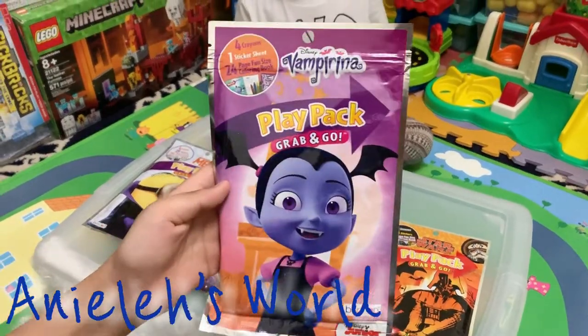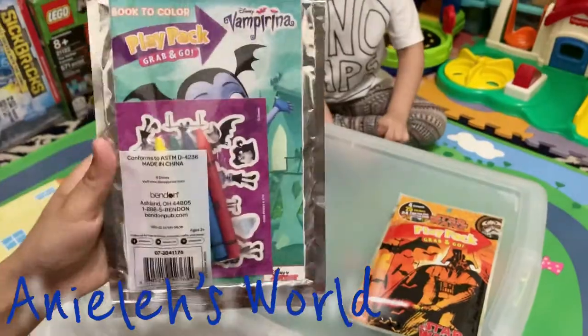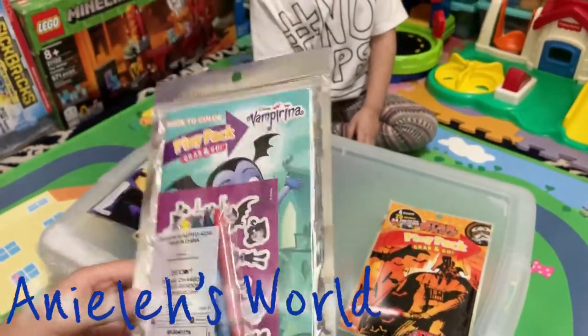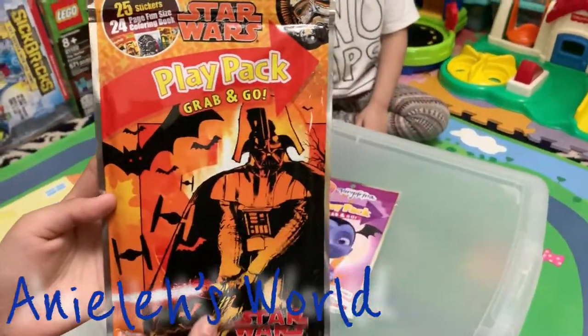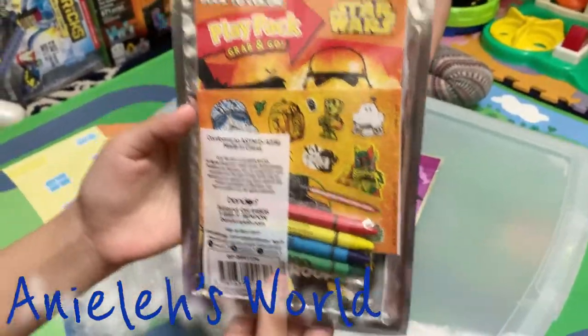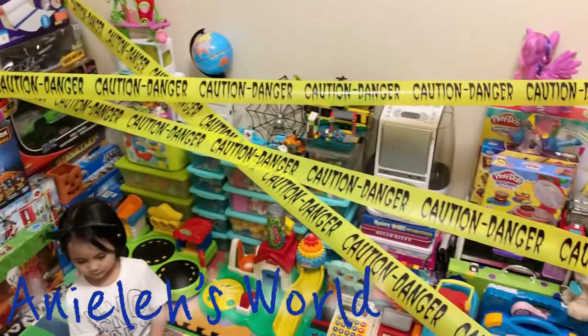Vampirina! We've got Vampirina Play Pack, Grab and Go — stickers, a book to color, and crayons. This is Star Wars Play Pack, Grab and Go — and crayons, stickers, and a book to color.